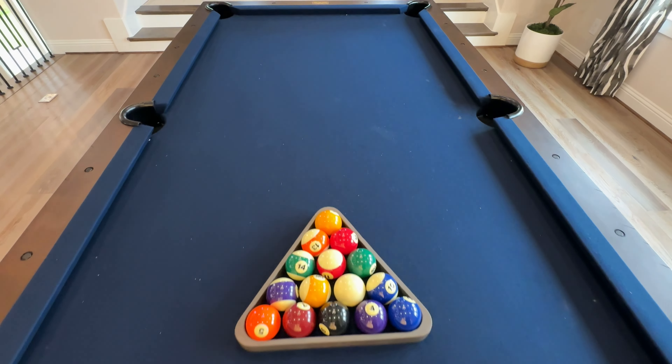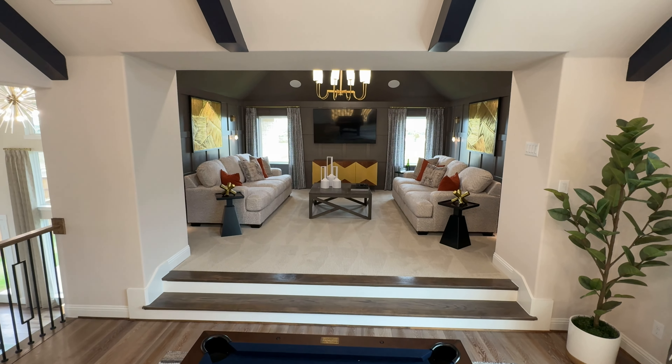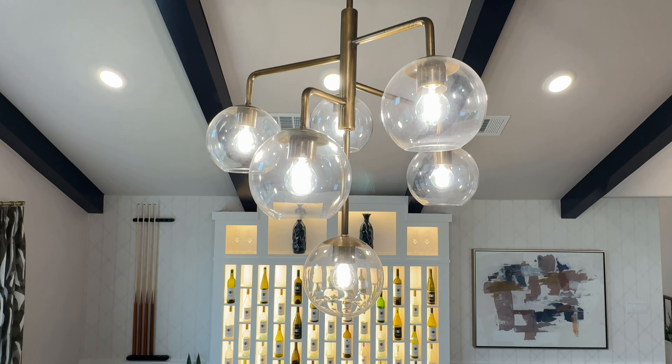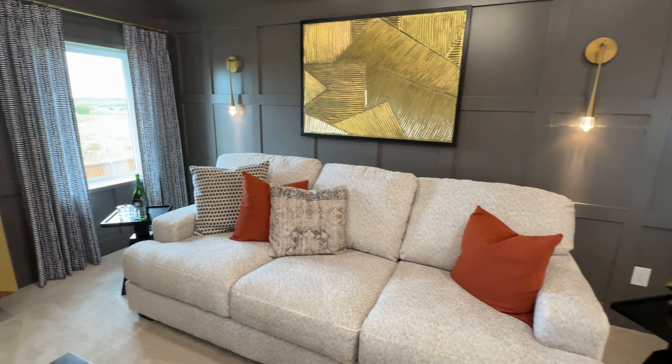Now we're in the game room — perfect fit for a pool table — and over yonder there is the media room option. And here's the media room.